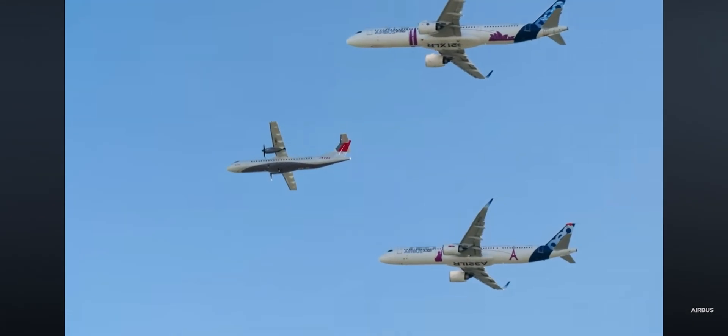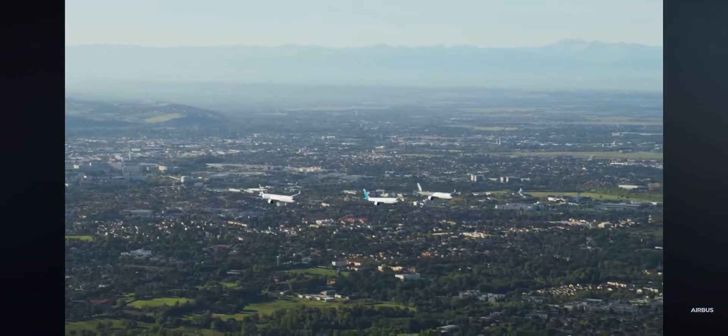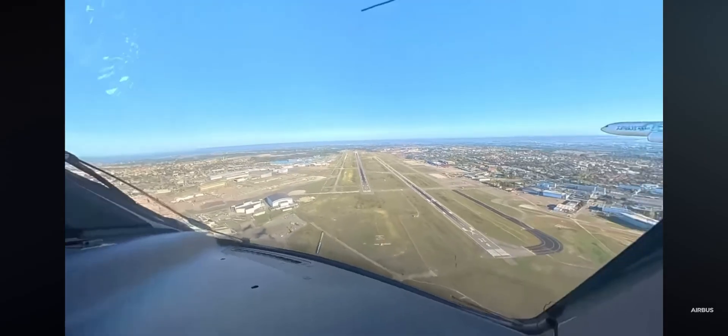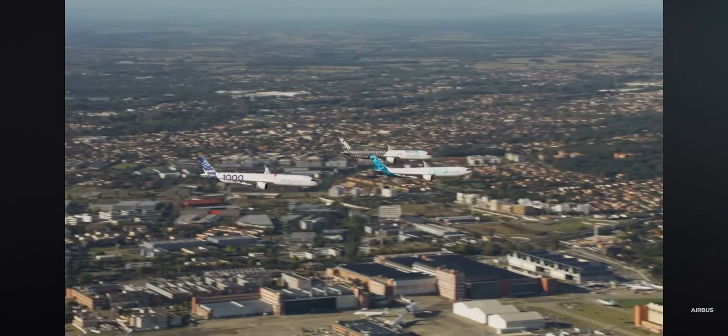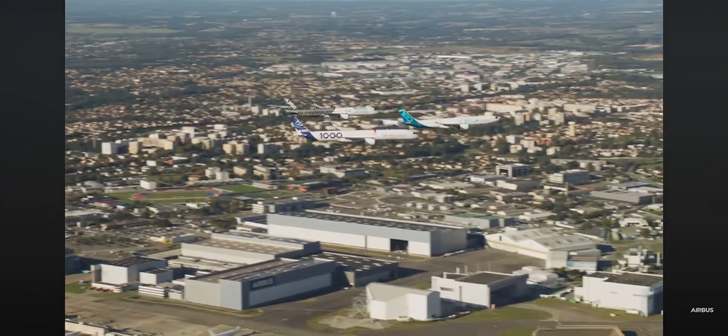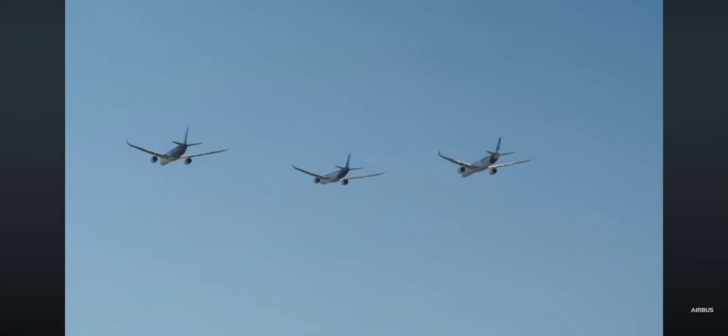The third aircraft on this list looks honestly weird, although it seems to resemble a B-2 Spirit aircraft. This one seems to be able to seat around 200 passengers and looks to be a commercial aircraft despite its very strange design. It's got two hybrid hydrogen turbofan engines with a range of more than 2,000 nautical miles.